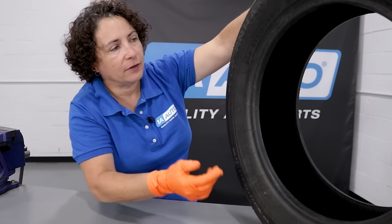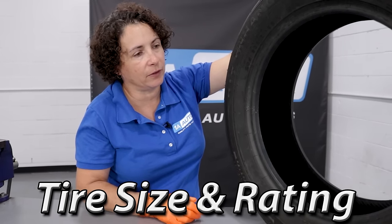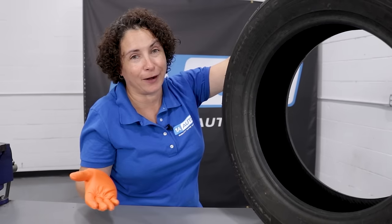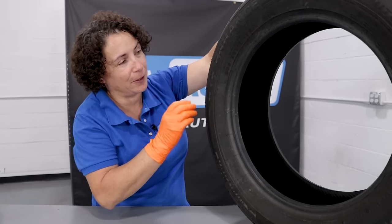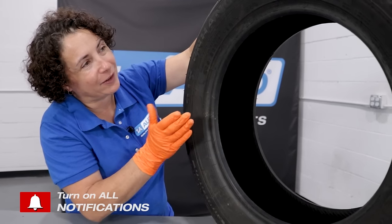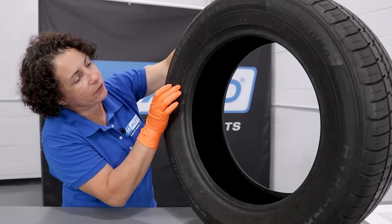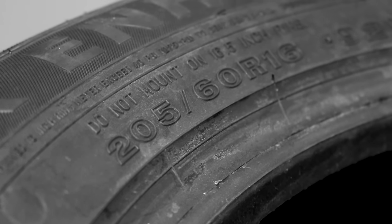Let's start real basic — tire size. Everyone knows that someday or another you're going to have to get tires for your vehicle, unless you're one of those people that like to trade their car in whenever it needs tires. I've seen a few of them in my life. But economy-wise and money-wise, that's not the wisest thing to do. So we have a tire size right here — real basic: 205, 60, R16.